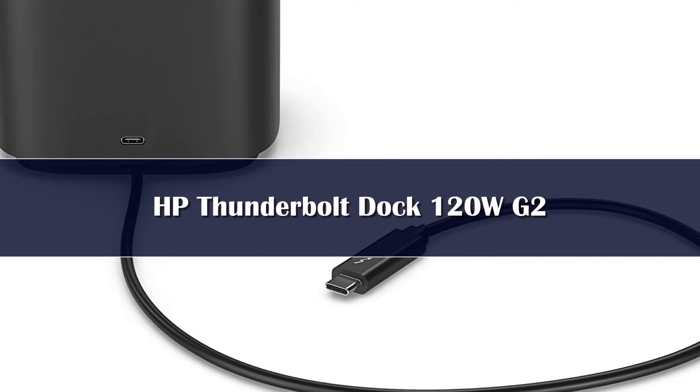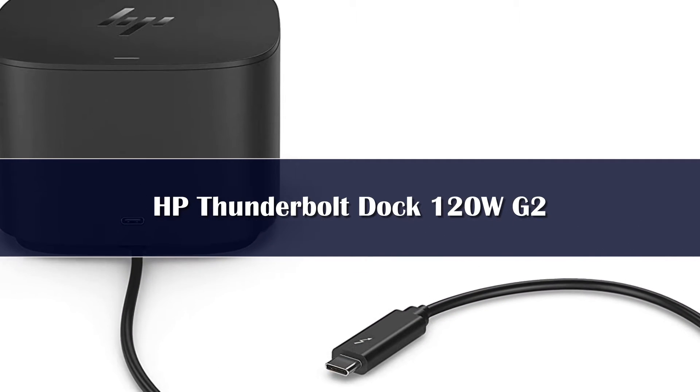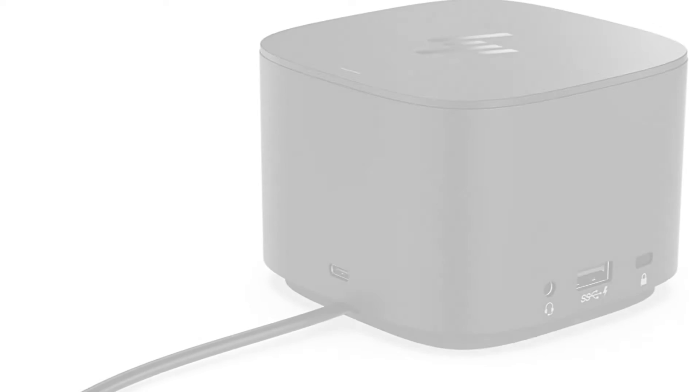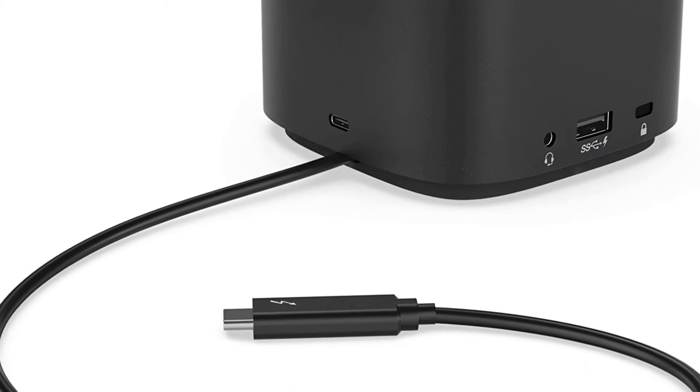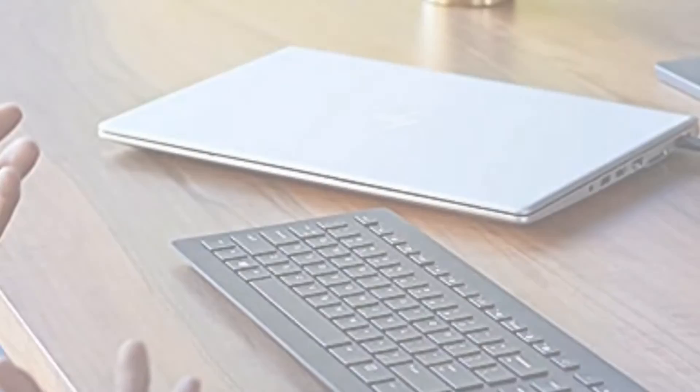Number 5. This docking station from HP is designed to help you stay connected to everything you need to work while also reclaiming desk space. The incredibly compact design lets you use a single USB-C cable to connect your compatible laptop to dual 4K monitors,